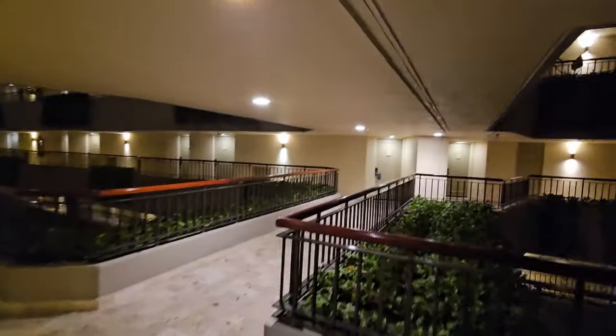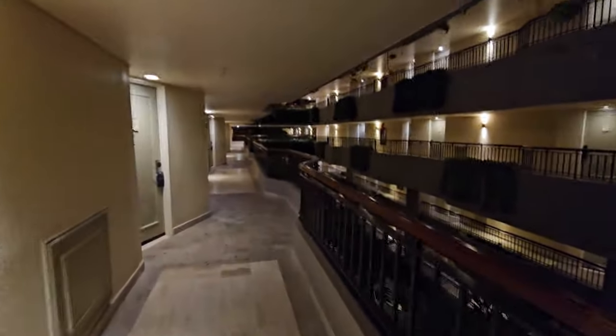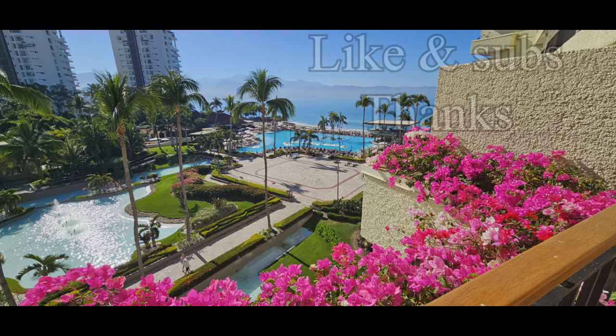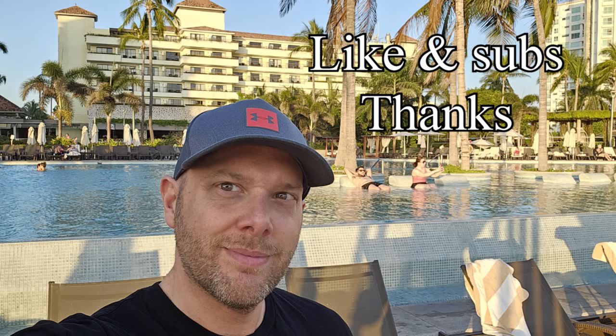Back at the hotel now, walking through to my room. I give this hotel a good thumbs up. It's not the cheapest, and not the biggest for the price, but I really recommend it. Check online and on TripAdvisor for more. It's a really nice place — like the video, subscribe, more coming. Bye!